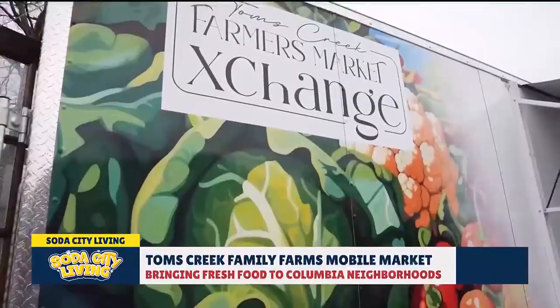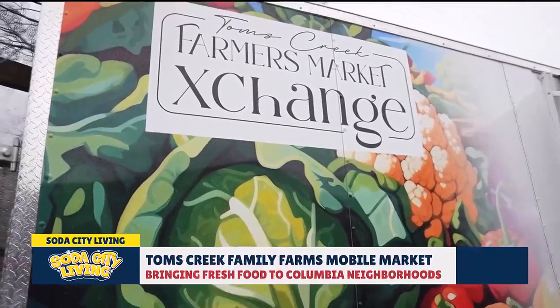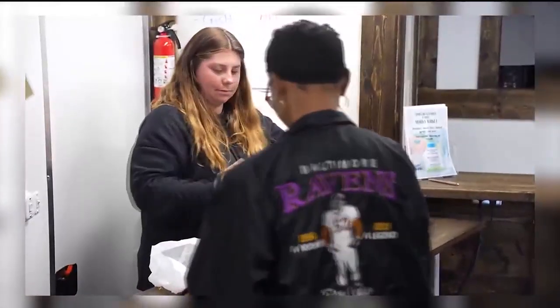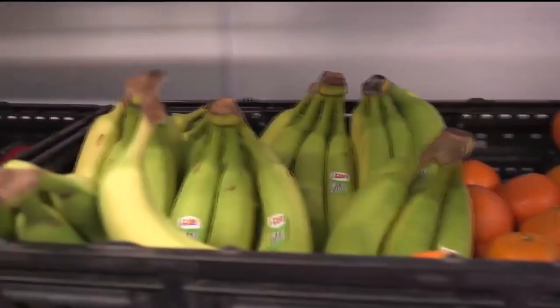And now you have this mobile, or satellite store. Where did the concept come from? The City of Columbia put out an opportunity to apply for a contract to get money to help build this. We applied and we were the ones chosen. We modeled it after what the USDA tried to do in Ohio before COVID, kind of modeled it after their trailer setup, and this is what we came up with.